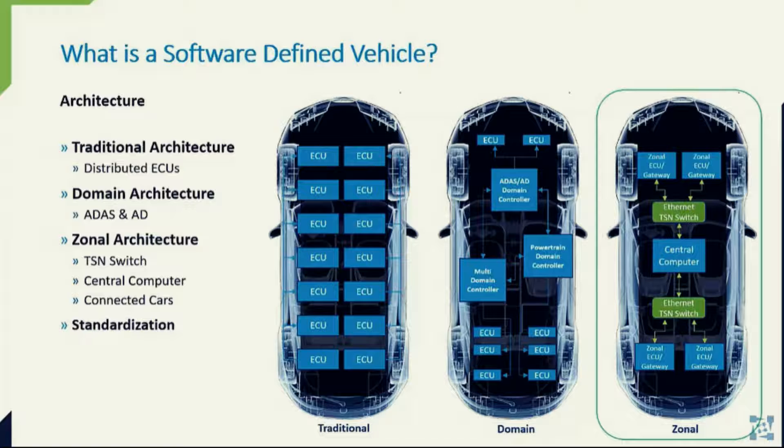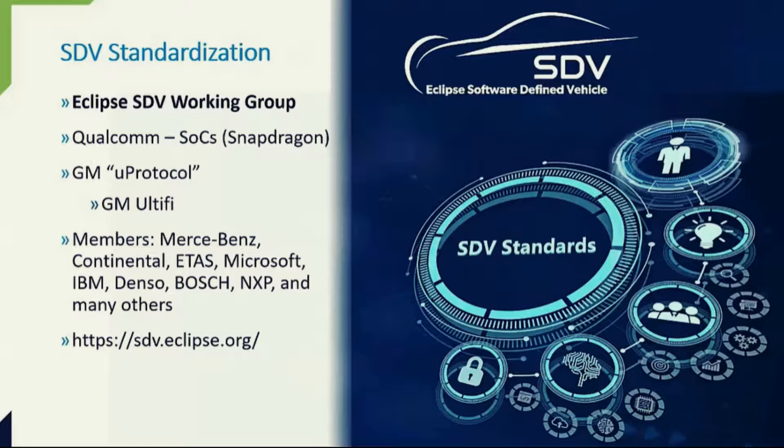Different car manufacturers have different implementations of the same components, which is not efficient, so new and open standards need to be defined and adopted. In March of 2022, the Eclipse Foundation announced the formation of the Eclipse Software Defined Vehicle Working Group, consisting of members like Mercedes-Benz, Continental, Etos, Bosch, Microsoft, IBM, and the list continues. Their focus is to create a scalable, modular, extensible, industry-ready open-source licensed software platform.